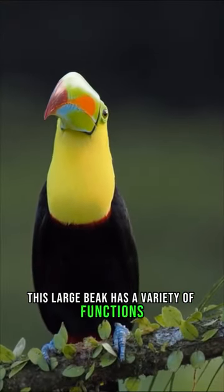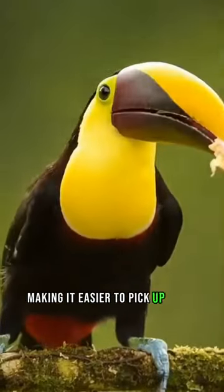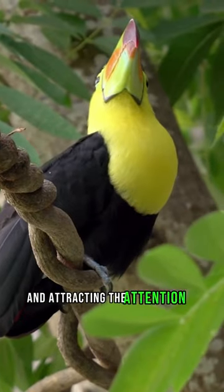This large beak has a variety of functions, such as throwing and catching fruit from its mate, making it easier to pick up fruit on tree branches and peel it, and attracting the attention of its mate.